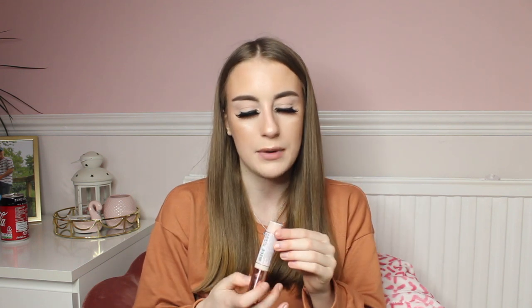Next up in my makeup bag I do have the Revolution Conceal and Hydrate Concealer in C2. This is a hydrating concealer and I use it under my eyes, on my nose, on my chin, and sometimes on my forehead. The coverage on this is absolutely incredible — I have never tried a concealer as good as this in my whole entire life. I'm aware it is a dupe for the Tarte concealer but it's a fraction of the price at around £7. The hydrating formula makes my under eyes look a lot brighter and more moisturised.